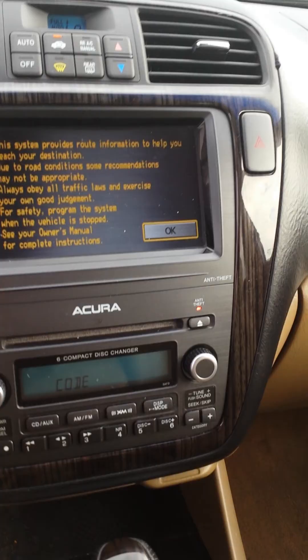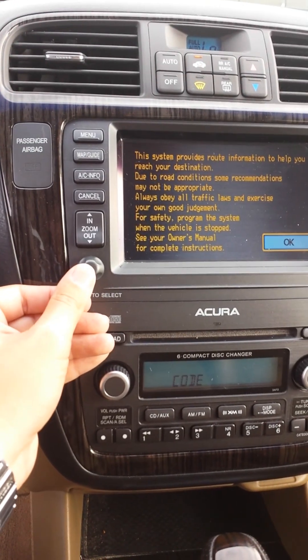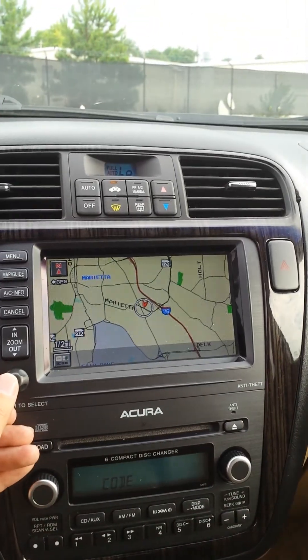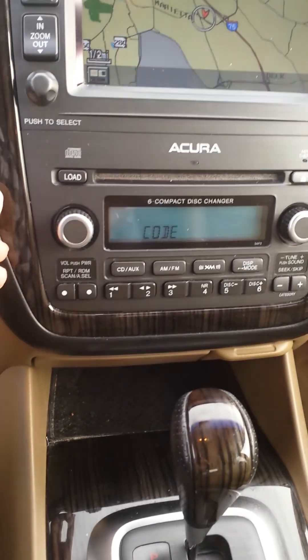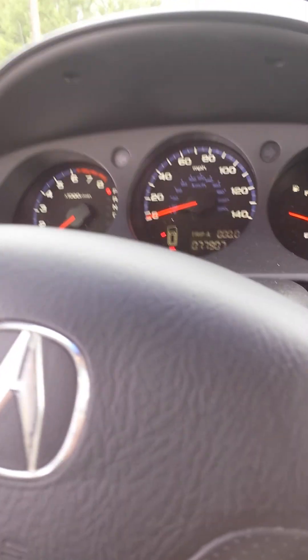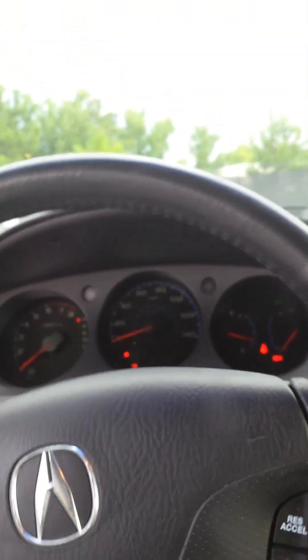It's not a touchscreen — gotta use that dial. Navigation's working, beautiful. It's probably just showing a code reader because it's been jumped. That all looks good. Turn the lights on — I don't think they came with HIDs for this model, but you can always have those added.